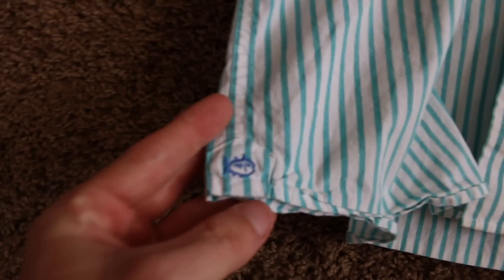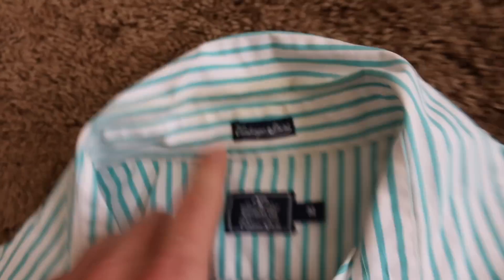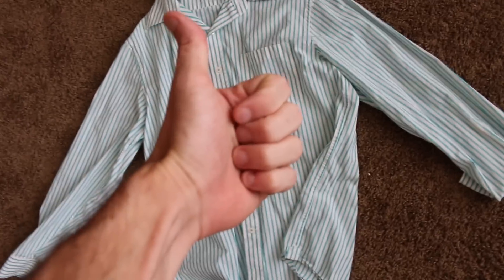This is a Southern Tide with the skipjack down there. I actually wore this to work a bunch of times and I don't think I washed it enough — there's like some yellowing on the collar right there. I'm only putting this up for 10 bucks. We're in liquidation mode. It's gonna be gone.